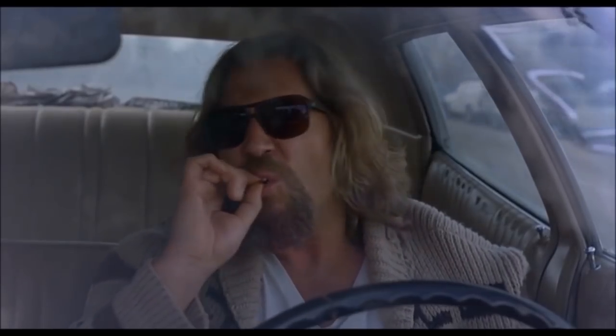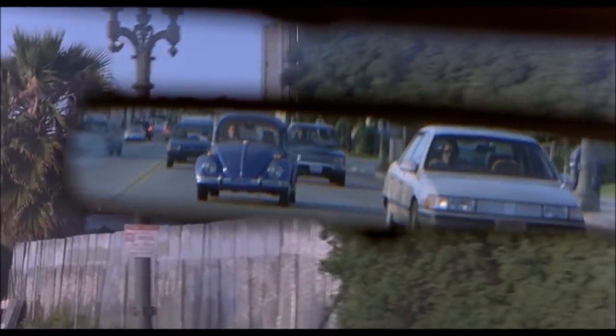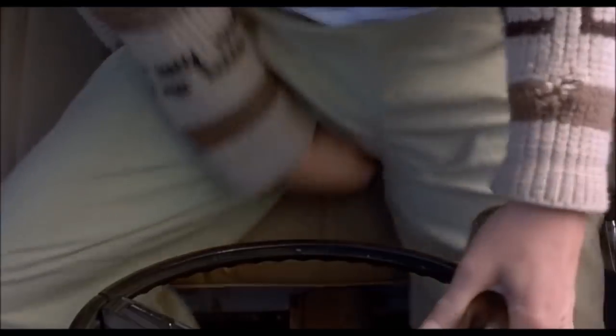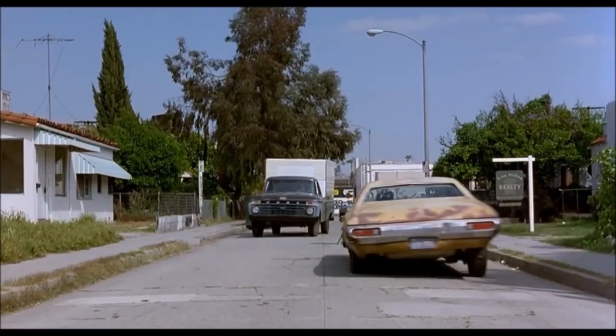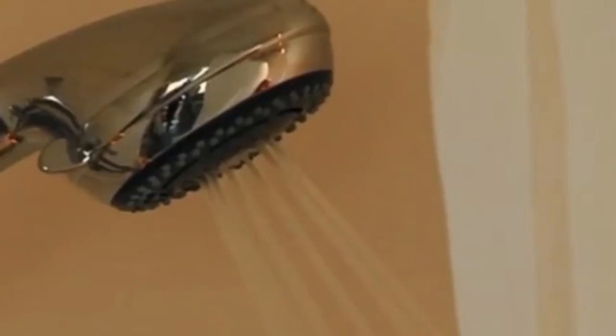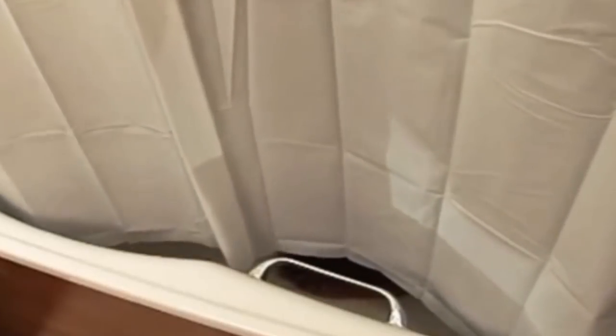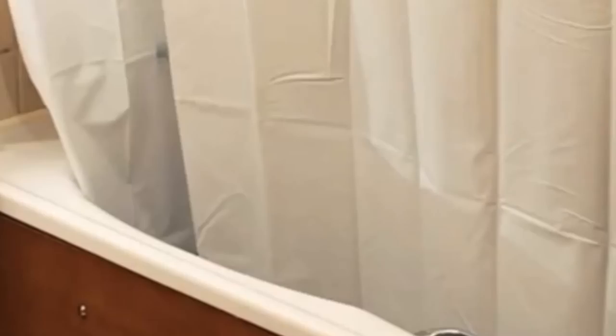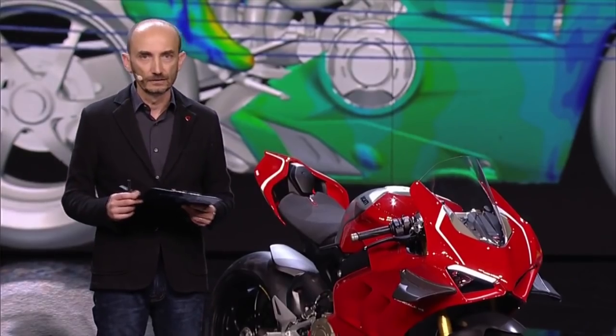Getting lightheaded? Ever open your car window on the freeway only to have your paycheck fly out? That's Bernoulli's principle in action. The same thing happens when you take a shower and the water spray circulates the air inside the shower to a higher velocity than the air outside — a higher velocity inside the shower means lower pressure, which sucks the shower curtain towards you.